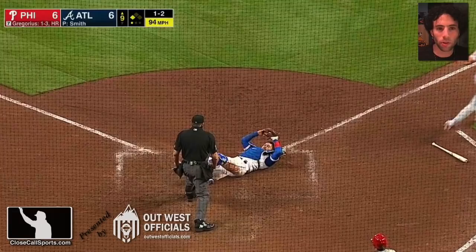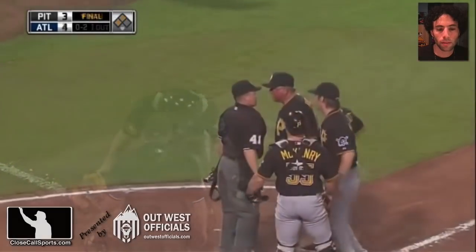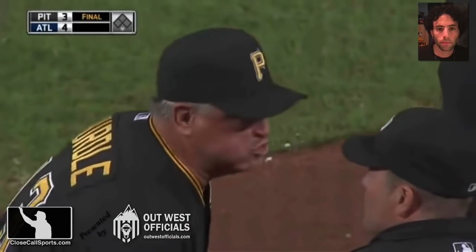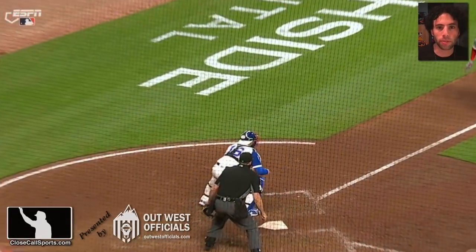Controversial safe call at home plate, late game situation in Atlanta. Where have I seen this before? The throw — and they got him. No, he called him safe. Jerry Meals called him safe. The throw beat him by a mile. The Jerry Meals play didn't have replay, but back in the present day we now have replays. So let's get this call right.